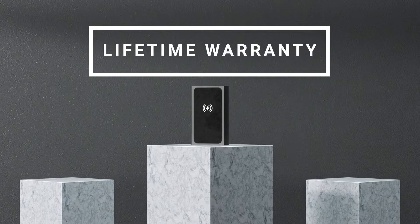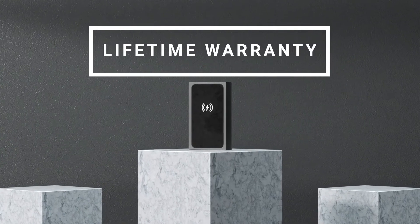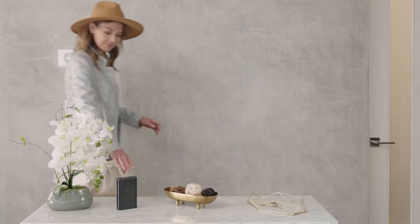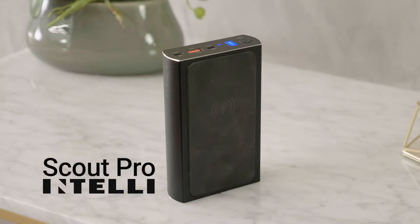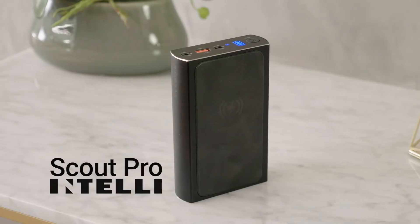That's how confident we are in our solution to your power needs. Solve your power needs now by backing our Indiegogo campaign for Scout Pro. Scout Pro by Intelli — because anything else is just a brick.